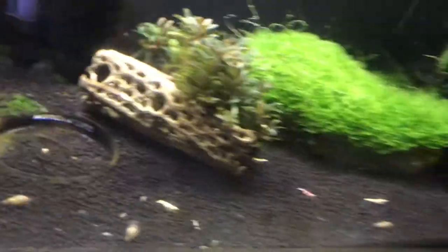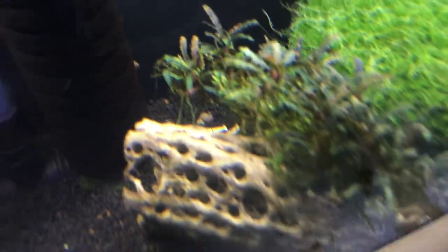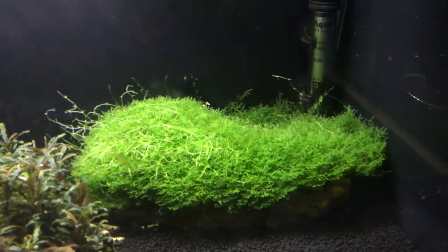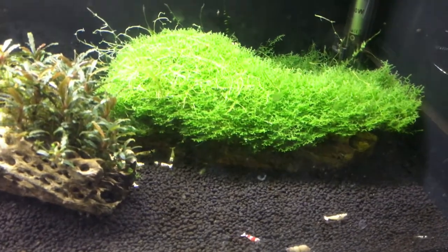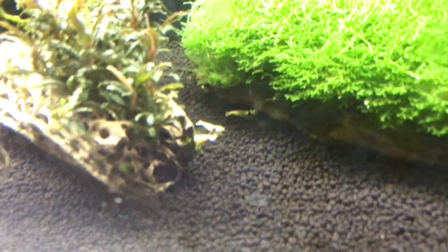Look at this piece of mini Pellia attached to that rock — it's a big piece of Dragonstone actually. Pretty sweet. Let's see if you can see some more of them. Not really going to see many of them.